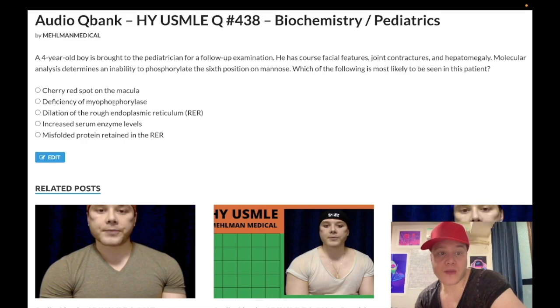Choice B: deficiency of myophosphorylase — wrong answer. This is a glycogen storage disease — this is McArdle syndrome. Myophosphorylase, also known as muscle glycogen phosphorylase, is worth knowing. This is going to be a young adult generally who has severe cramping with exercise, and this can lead to rhabdomyolysis with myoglobinuria. So, a 21-year-old went sprinting, gets really bad muscle cramps — the deficient enzyme is myophosphorylase or muscle glycogen phosphorylase. Glycogen storage disease type 5, McArdle syndrome.